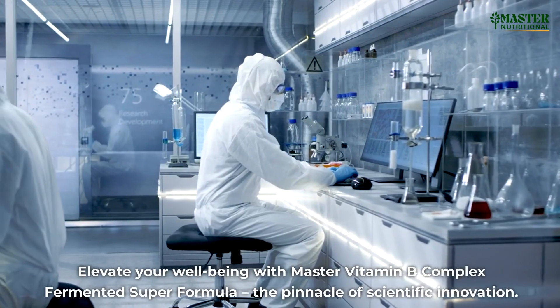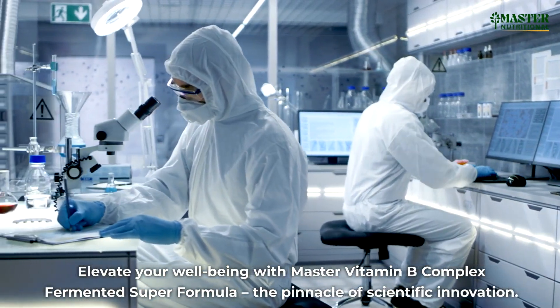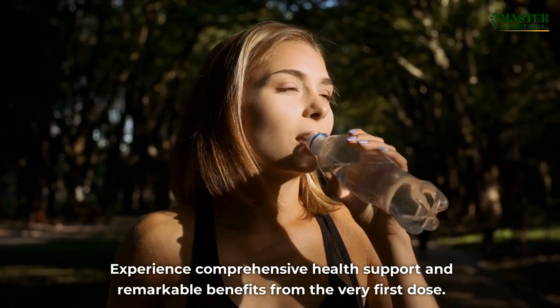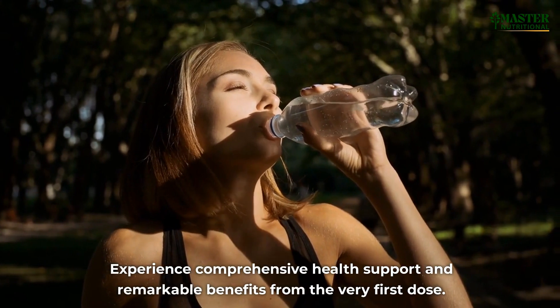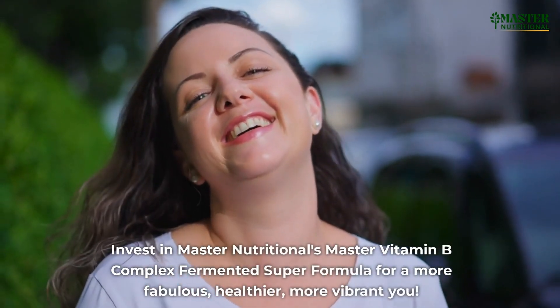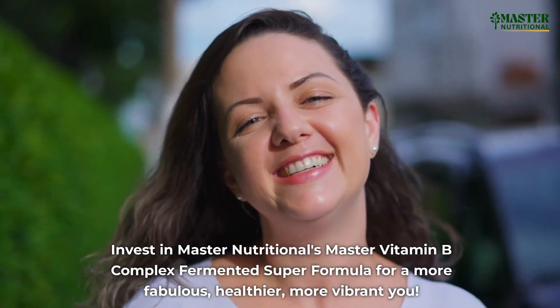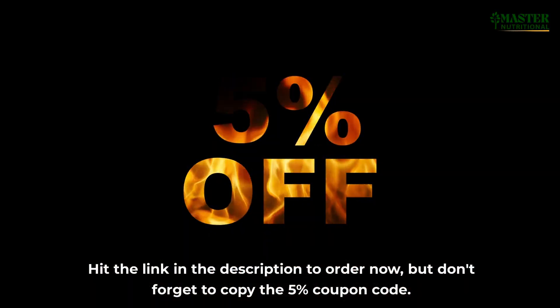Elevate your well-being with Master Vitamin B Complex Fermented Super Formula — the pinnacle of scientific innovation. Experience comprehensive health support and remarkable benefits from the very first dose. Invest in Master Nutritional's Master Vitamin B Complex Fermented Super Formula for a more fabulous, healthier, more vibrant you. Hit the link in the description to order now.